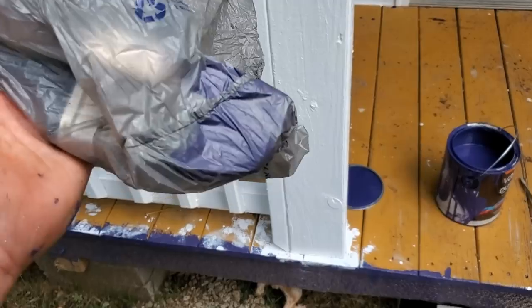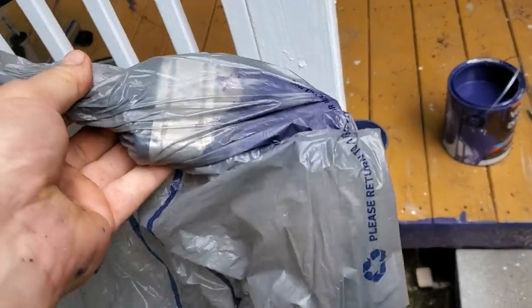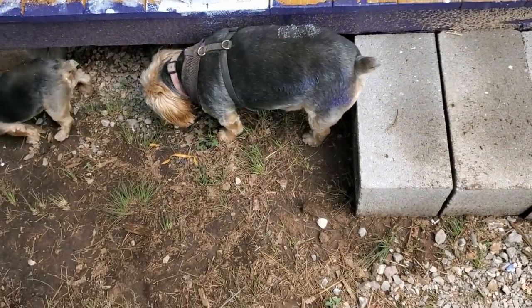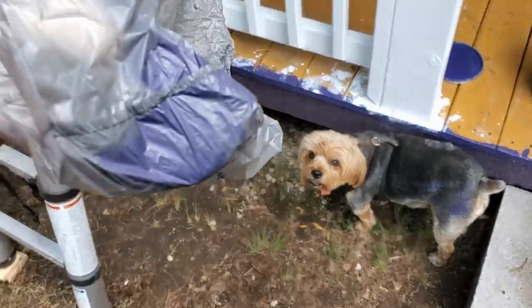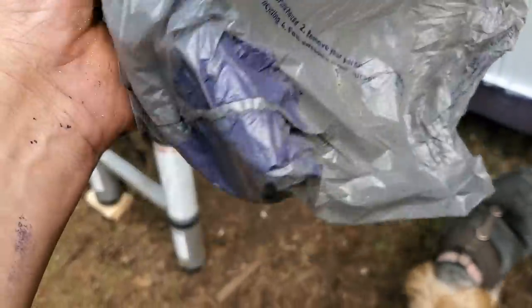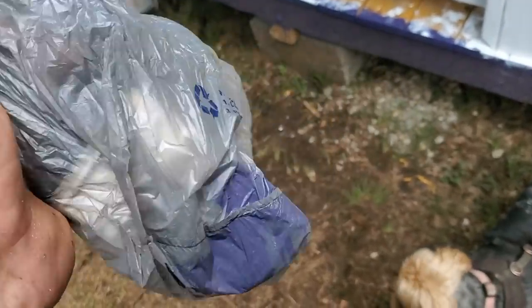Here's a good trick so you don't have to wash your paintbrush out when you take a break: wrap it up real tight in a plastic bag. You don't want to get paint on your dog, that's right. Wrap it up tight in the plastic bag — it keeps the paint wet, it won't dry, and you don't have to clean it. An hour later, I'm back painting again.